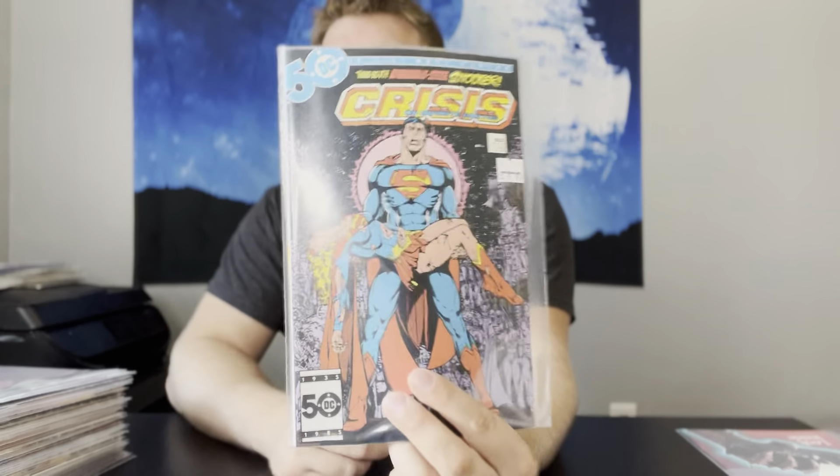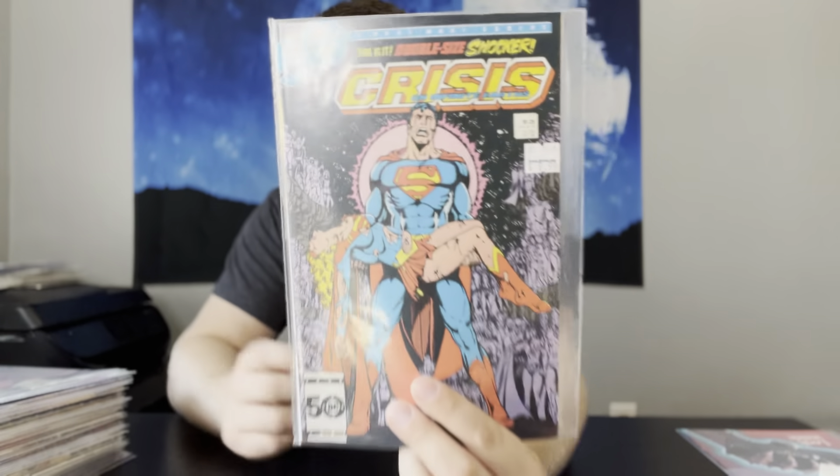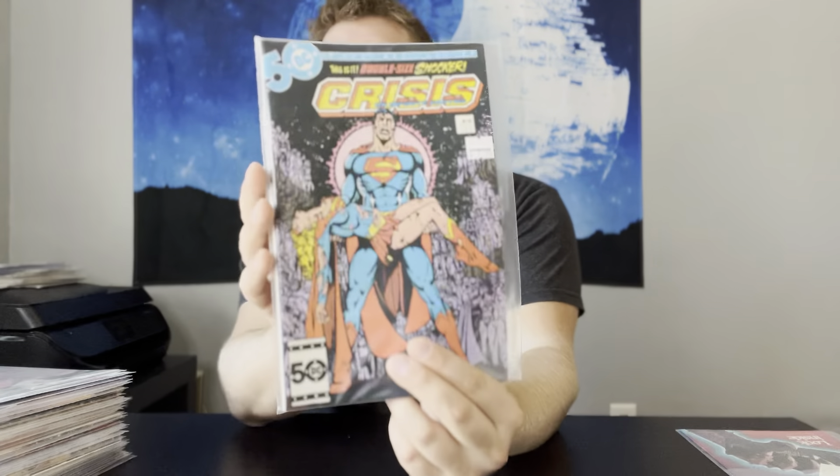Next up, we have Crisis on Infinite Earths number 7. This is The Death of Supergirl, and it's a gorgeous copy. This is actually one that I'm probably going to slab as well. If you saw my last CGC unboxing, I got a 9.8 of this. This one might be a contender — I'm going to have to get it pressed and cleaned.